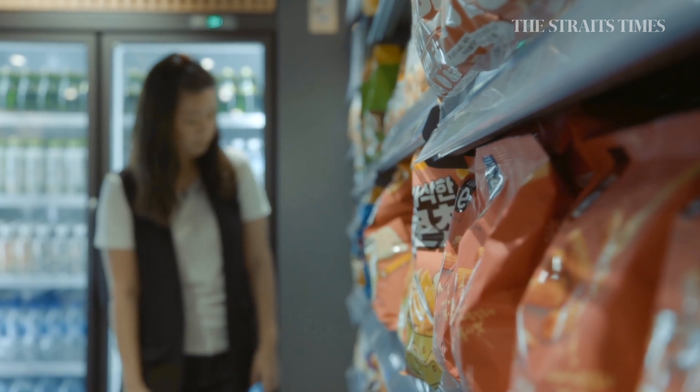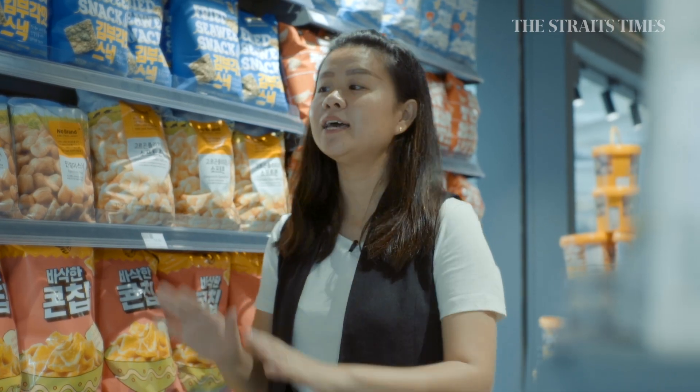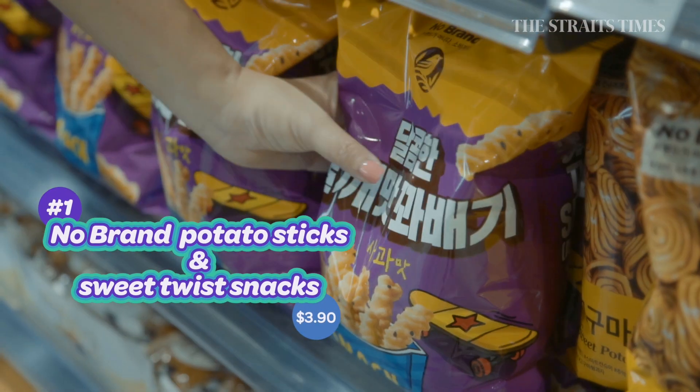Here are my top three picks. E-Mart 24 carries a range of exclusive labels, and this is the place you want to come to find them. There are brands like Jaju, I'm E, and No Brand.